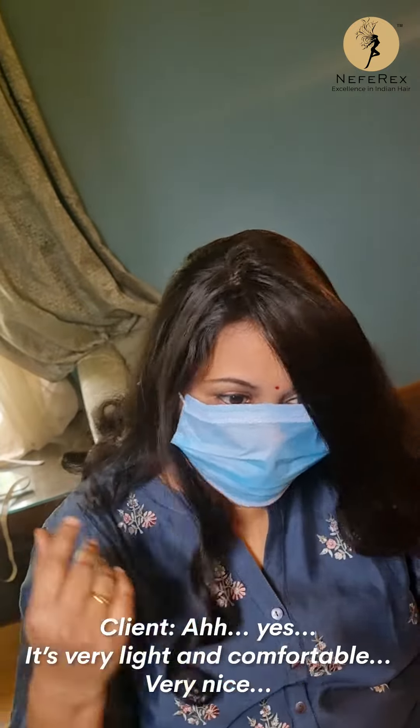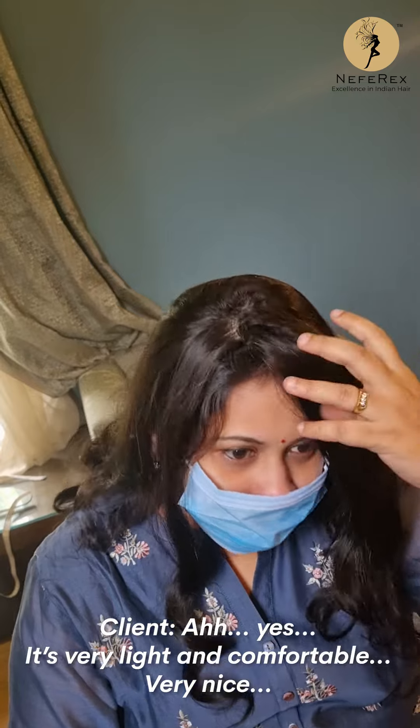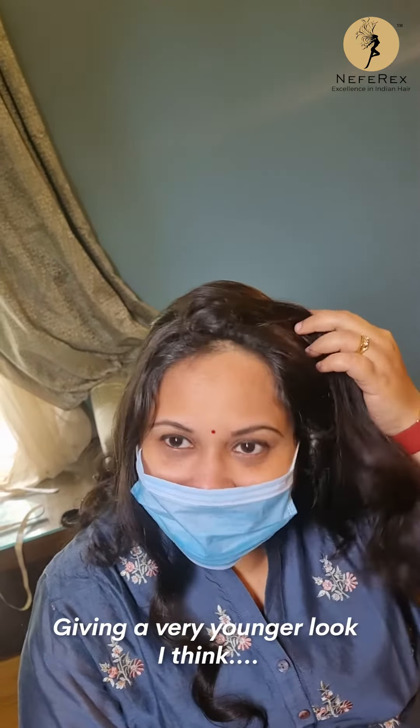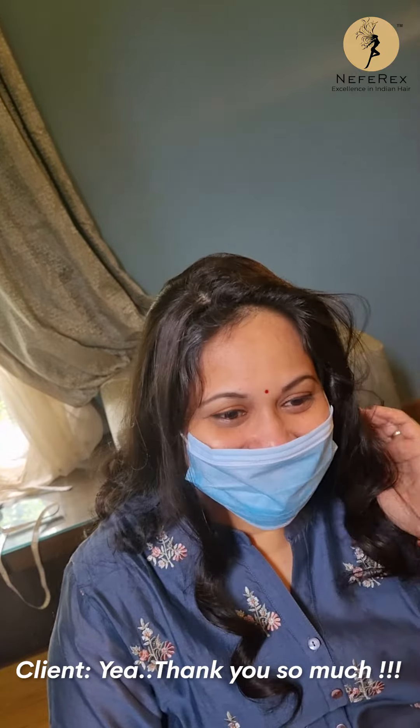Is it lightweight? Yes, it's very light and comfortable, very nice — giving a very younger look. Thank you so much!